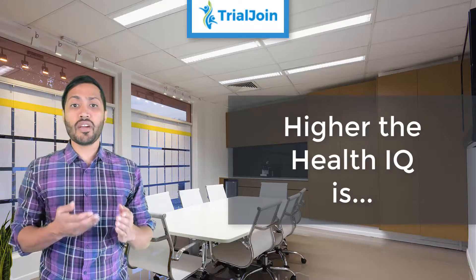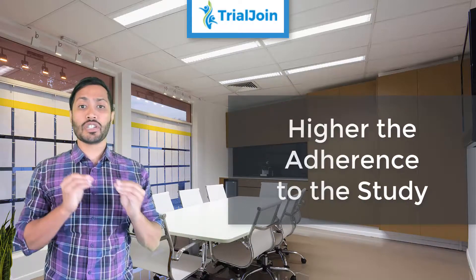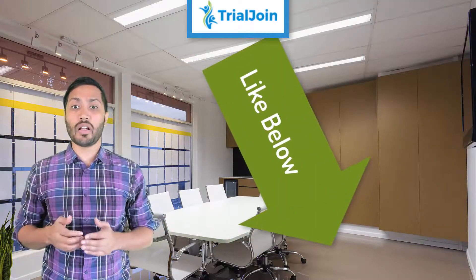The higher a patient's health IQ, the higher the adherence to the study will be. Drive research sites to educate patients about clinical trials and in turn there'll be an uptick in randomizations for your trial.